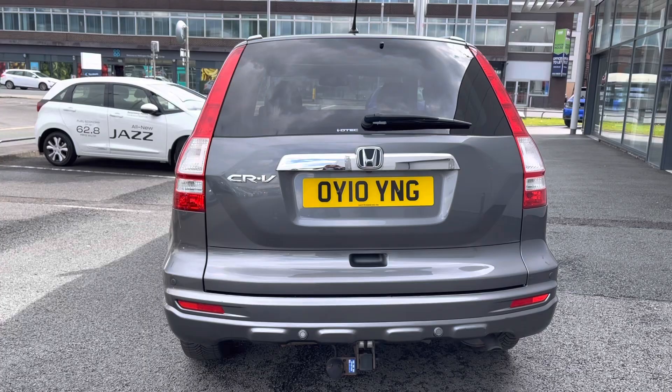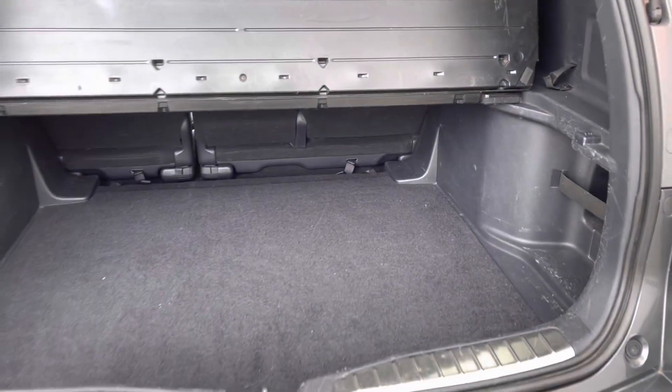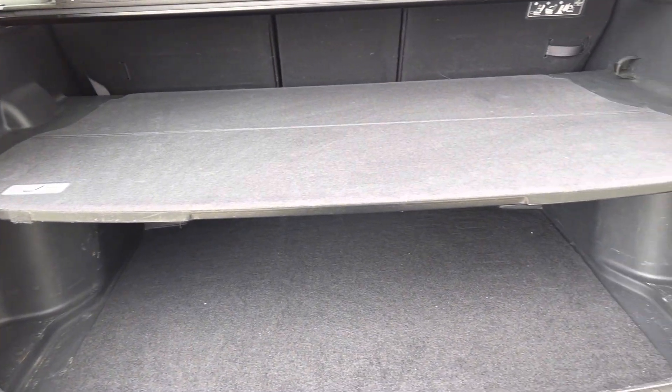Round to the rear you do have your parking sensors and complementing CR-V badging. Inside the boot there is plenty of space for all your day to day items, and you even have a handy dividing shelf to divide any luggage.